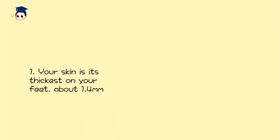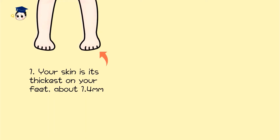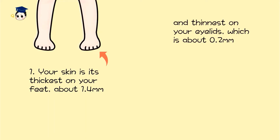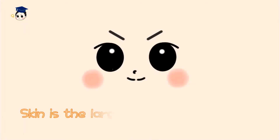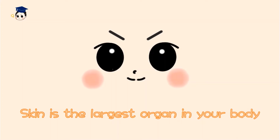Your skin is the thickest on your feet, about 1.4mm, and thinnest on your eyelids, which is about 0.2mm. Skin is the largest organ in your body.